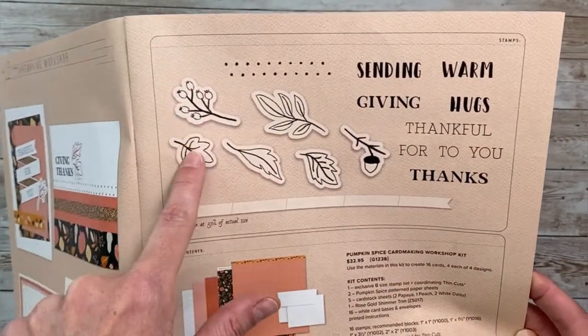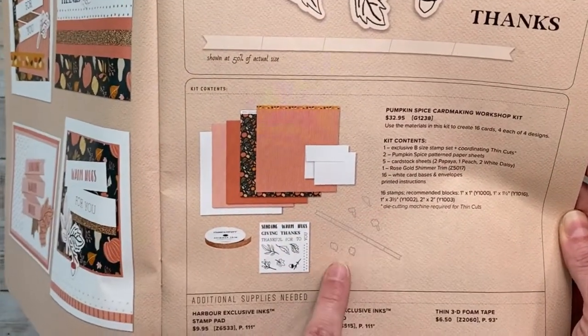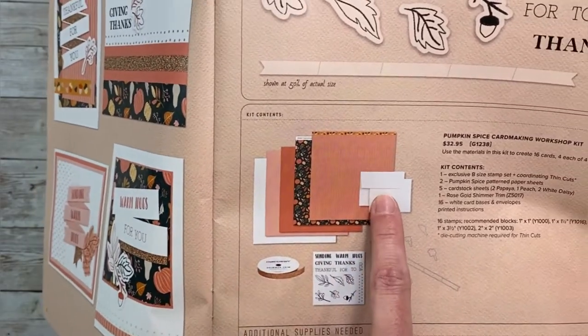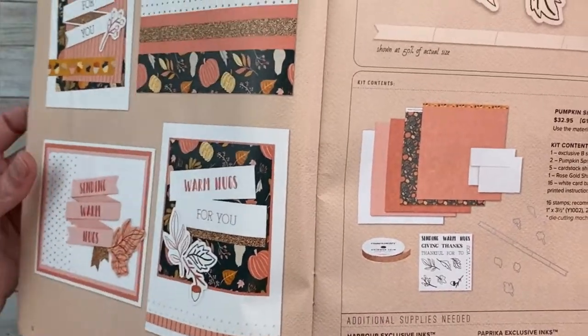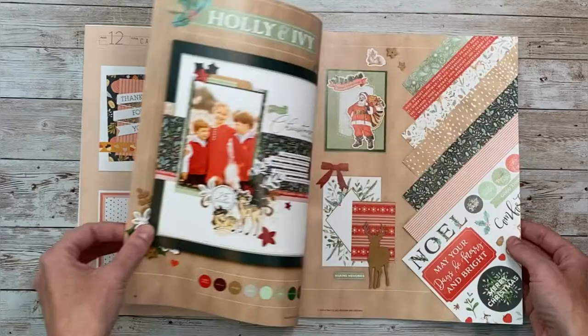There's also a card kit — it will make four of each of these cards, a total of 16. The stamp set and dies are exclusive to the kit. You've got all these dies plus pattern paper and cardstock, card bases, envelopes, and the rose gold shimmer trim. Our card and scrapbook kits are so awesome.